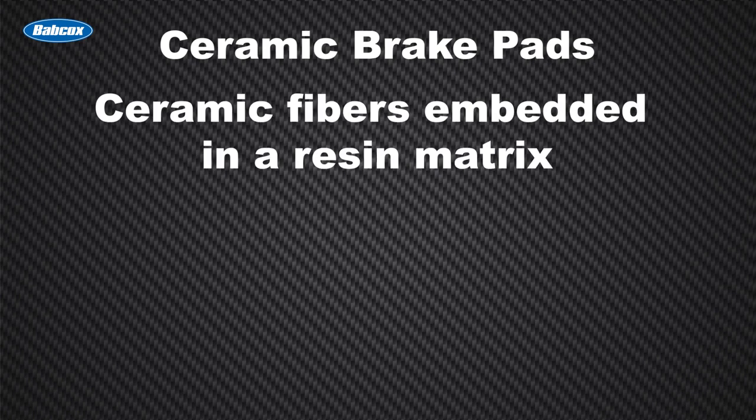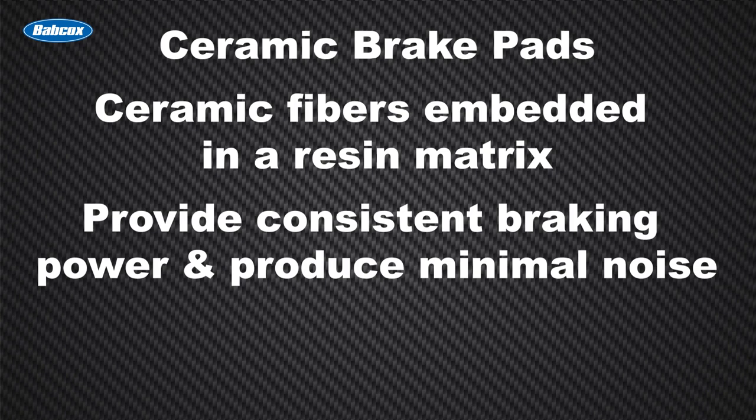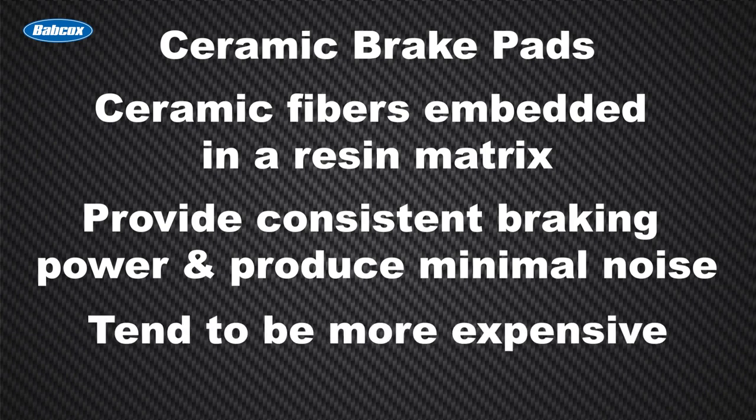Ceramic brake pads are composed of ceramic fibers embedded in a resin matrix. They provide consistent braking power, producing minimal noise, and generate less dust compared to other materials. Ceramic pads are often the preferred choice for luxury and high-performance vehicles. However, they tend to be more expensive.